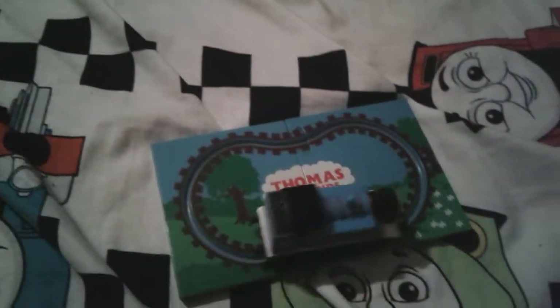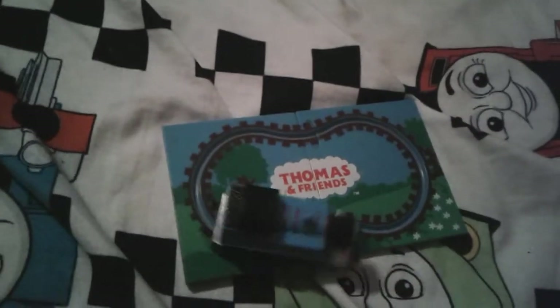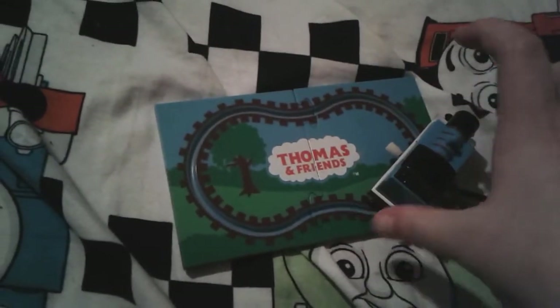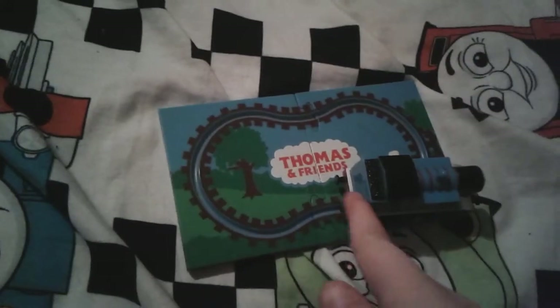Alright you guys, so here he is on the track. Sorry if you couldn't see him before — I only have two hands. It was pretty difficult to get him running on the tracks. I tried a million times and I was like, oh come on.